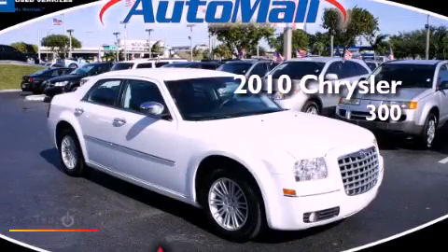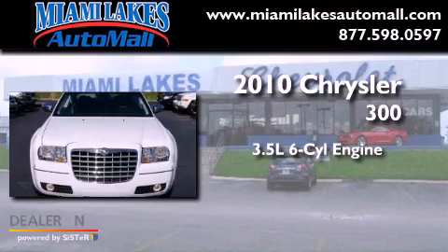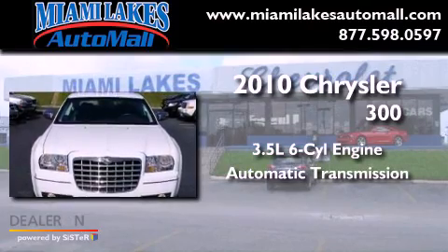This is a 2010 Chrysler 300. It has a 3.5-liter six-cylinder engine and an automatic transmission.